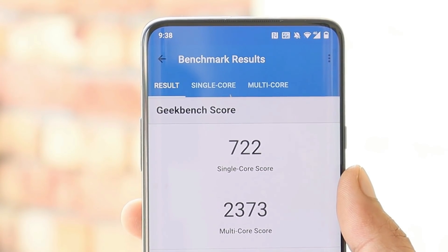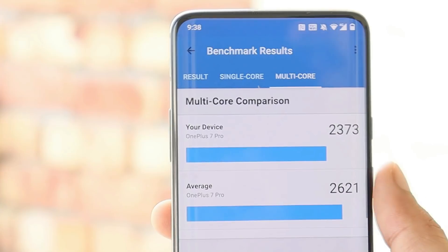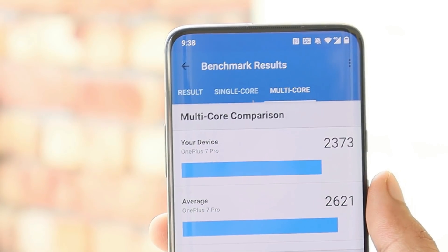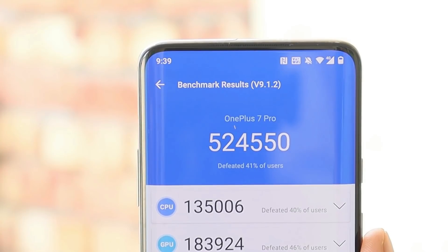Before moving ahead, these are the benchmark results of this latest build of HydrogenOS, in which single core scored 722 and multi-core scored 2373 — exactly the same benchmark results as the previous version of OxygenOS. With the AnTuTu benchmark, the device scored 524,550.